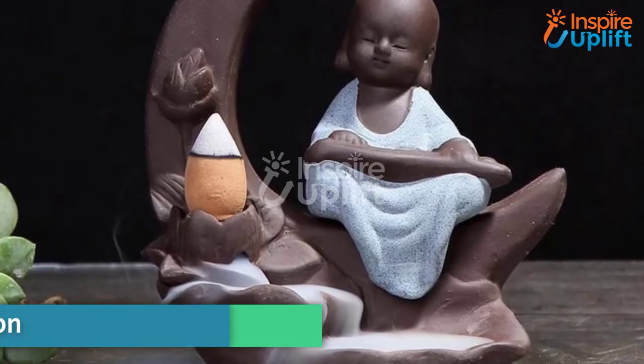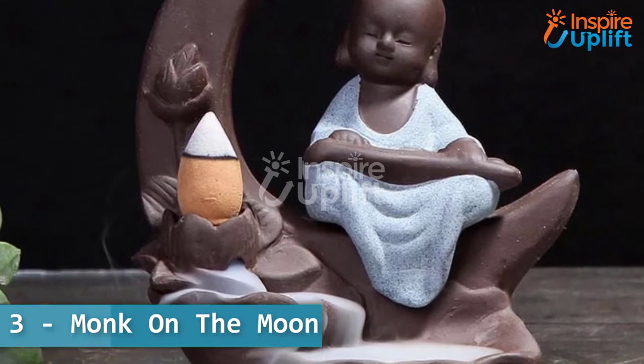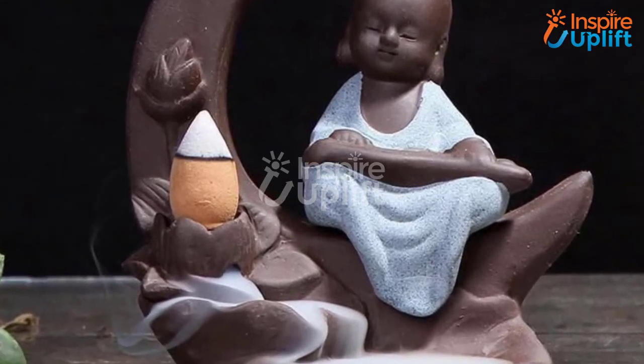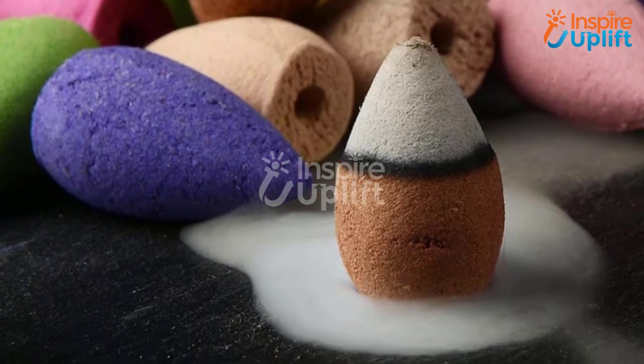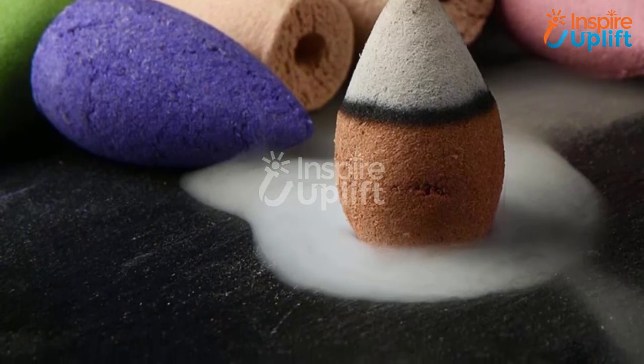At number 3 we have Monk on the Moon. This is an incredible incense holder that will make your room a breathable place. On ignition it releases a scent that soothes a person. It is indeed an ideal pleasing accent piece for the room.